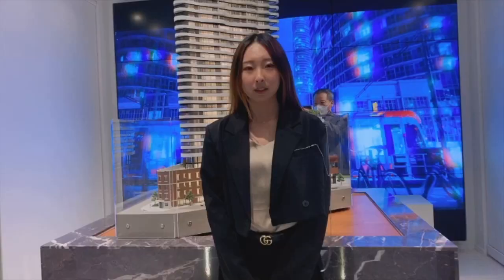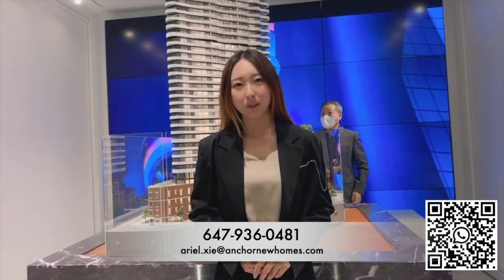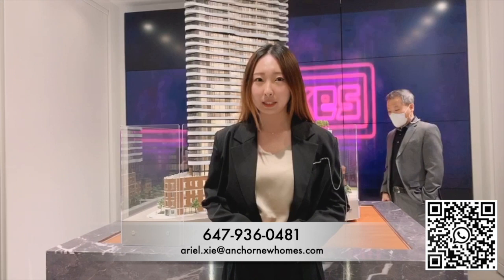So if you're interested in this project, please do not hesitate to contact me for more info. And if you want to know more about new projects around the GTA, don't forget to follow and like my channel. Looking forward to working with you guys. See you guys next time, bye!